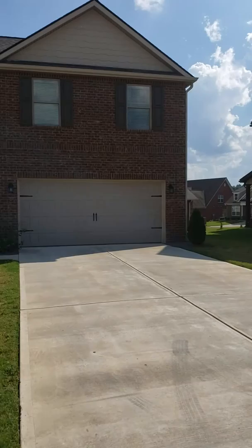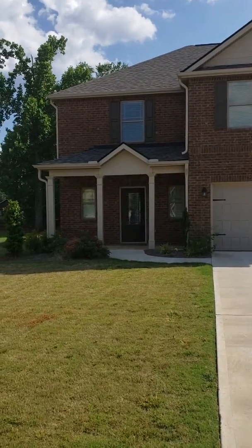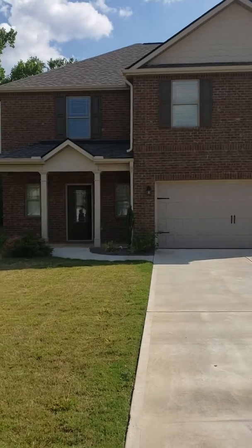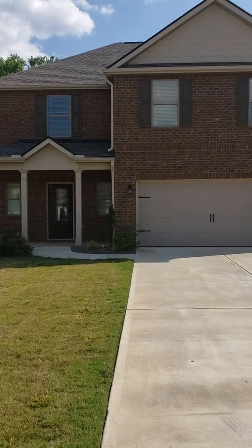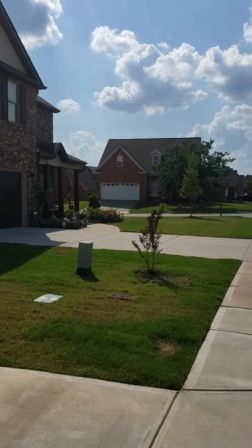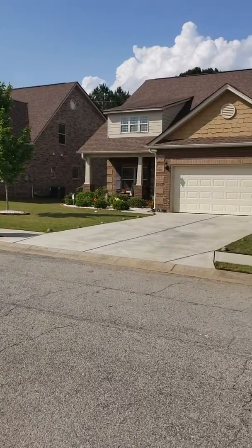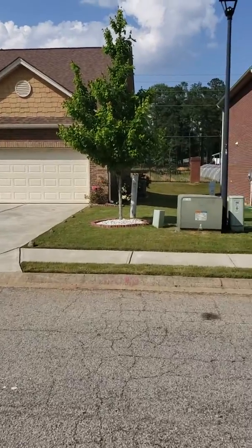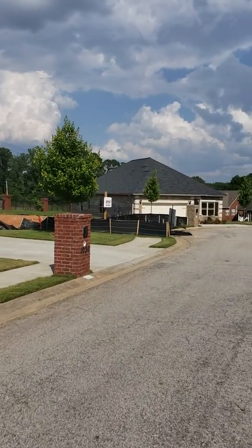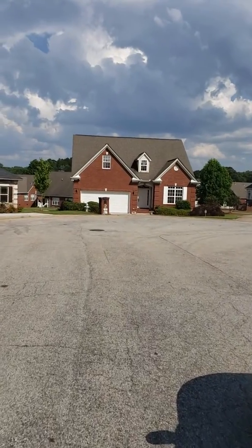Good afternoon from Jonesboro, Georgia. It's Siobhan — Siobhan Sells Homes. I'm out in Jonesboro today viewing a three-bedroom, two-and-a-half-bath home, two-car garage, four-sides brick, wood floors throughout the first floor. Beautiful, well-kept, well-manicured community. It's a swim community. The HOA fees do include the lawn maintenance. It's a little cul-de-sac neighborhood, and this home sits on a corner lot in a cul-de-sac.